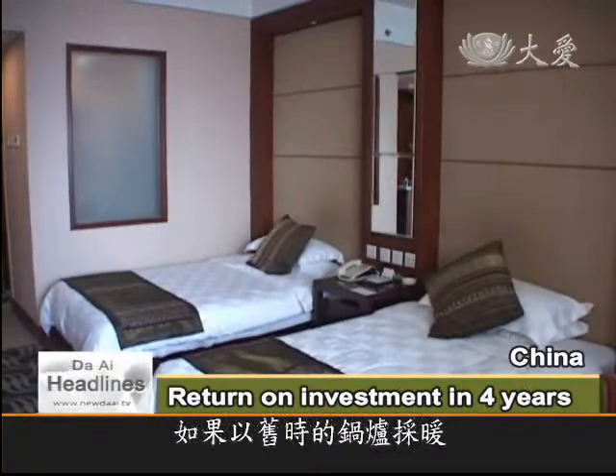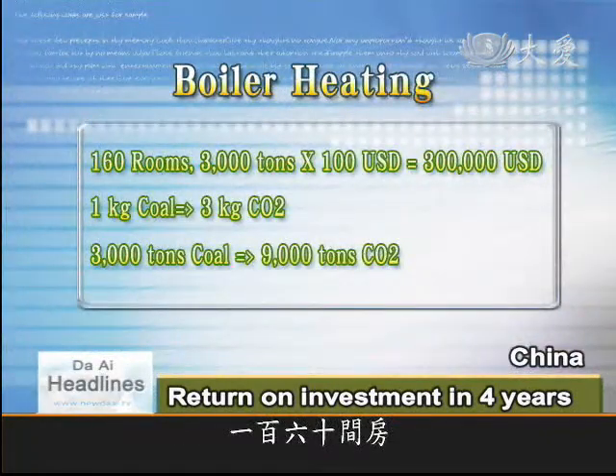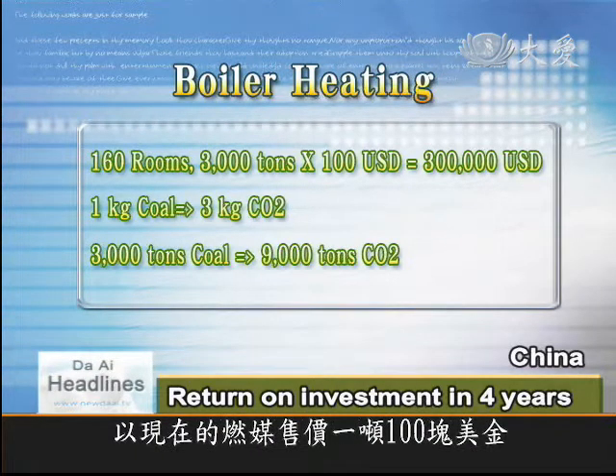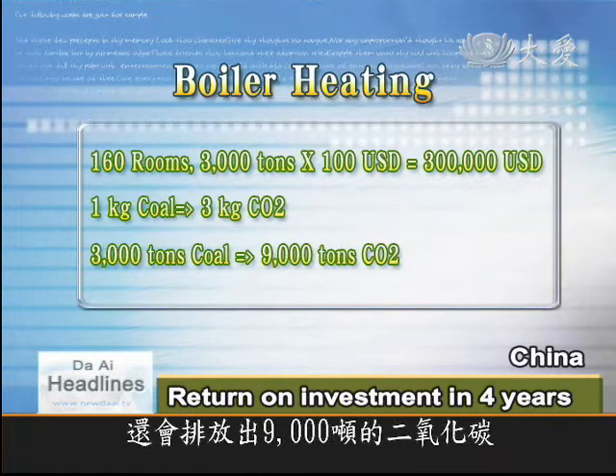In running a business, every penny counts. Using traditional coal-fired boilers, the 160-roomed hotel would need to purchase 3,000 tons of coal a year for heating. With current coal prices at about 100 U.S. dollars per ton, heating costs would be about 300,000 U.S. dollars per year, producing about 9,000 tons of carbon dioxide.